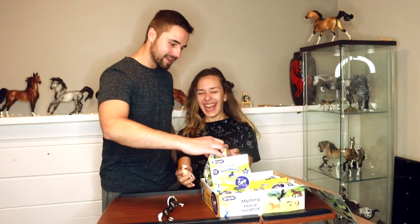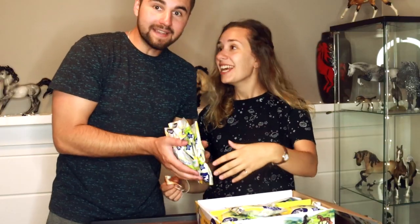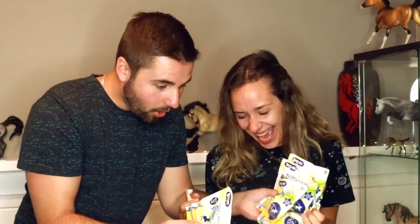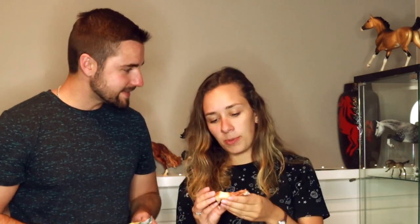Eight dollars! How many did you buy? Holy crap! I wanted the whole box because there could be a chase piece — oh, it keeps going! There could be a chase piece! Holy crap! We're going to have to speed through these, but we might get the really rare one. That's the Indian pony. I love the Indian pony mold — it's Native American. Kids these days.